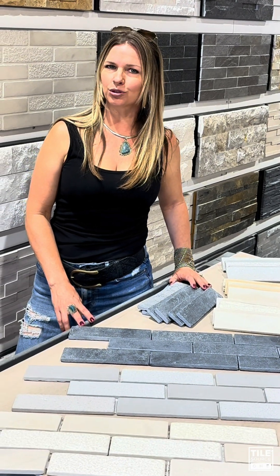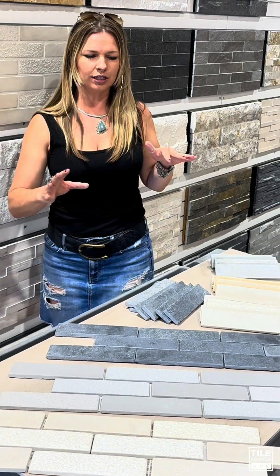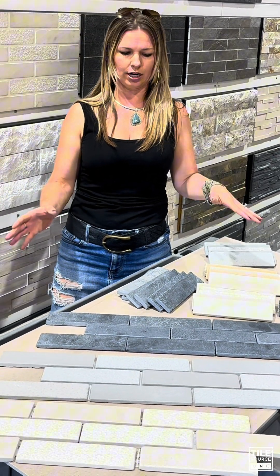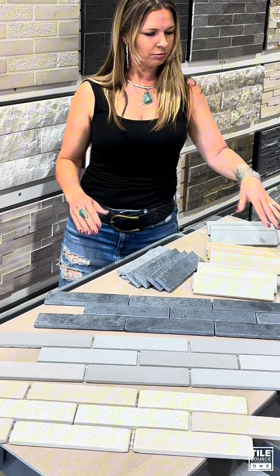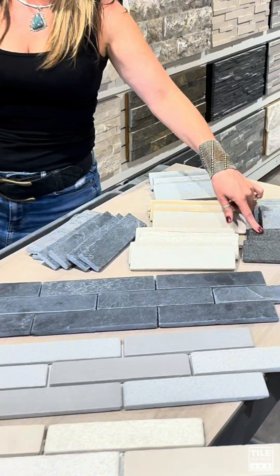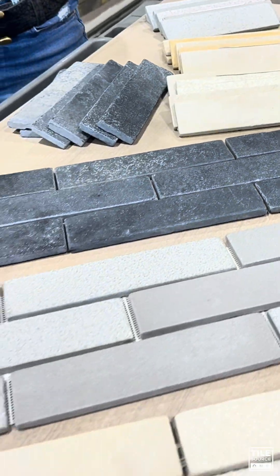Hey guys, Kelly here at Tile Source One in Las Vegas. Today I wanted to talk to you about this new product — this thin brick veneer, all made of natural stone. Most of them are limestones; we've got one here in a granite as well. So there are six different colors and this comes in a couple of different formats.